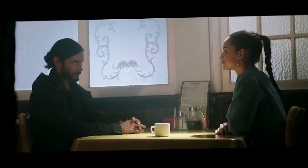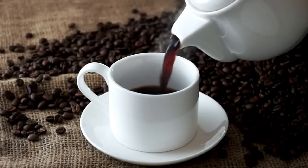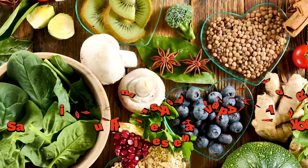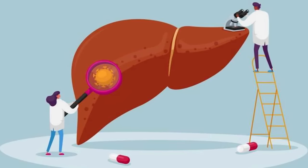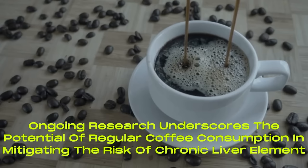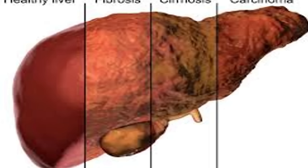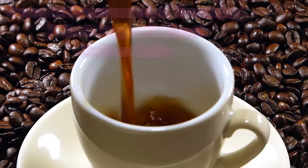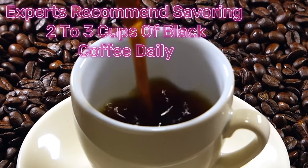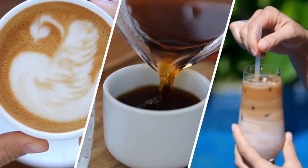7. Coffee emerges as a standout beverage in championing liver health, owing to its robust antioxidant profile, prominently featuring caffeine. These antioxidants play a pivotal role in safeguarding the liver against an array of diseases, including fatty liver disease, and exhibit benefits even for individuals grappling with pre-existing liver conditions. Ongoing research underscores the potential of regular coffee consumption in mitigating the risk of chronic liver ailments such as cirrhosis and fibrosis, while also furnishing a protective shield against liver cancer. Experts recommend savoring two to three cups of black coffee daily, without added sugar.